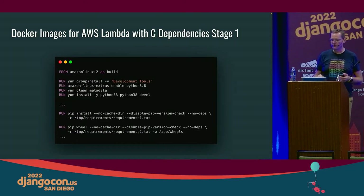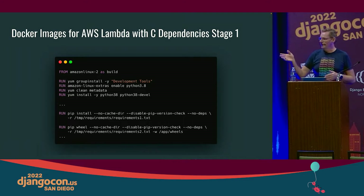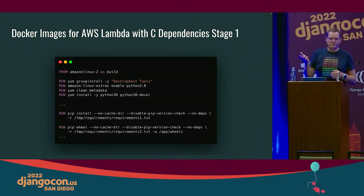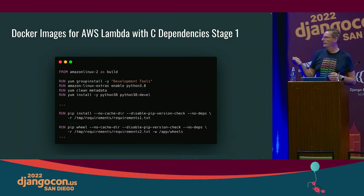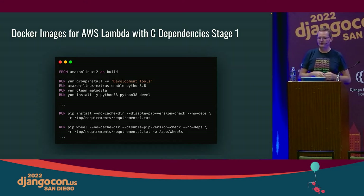The issue comes into play when you want to deploy an AWS image that has C dependencies — a lot of the scientific libraries being used have C dependencies, and you need to compile those for the specific target platform. The trick is to use a multi-stage build. You want the base image not to be the Lambda Python image, but actually Amazon Linux 2. Install the matching version of Python you'll use in your Lambda steps — Python 3.8 in this case — so you have the C compiler available to compile the radar libraries with all their C dependencies.